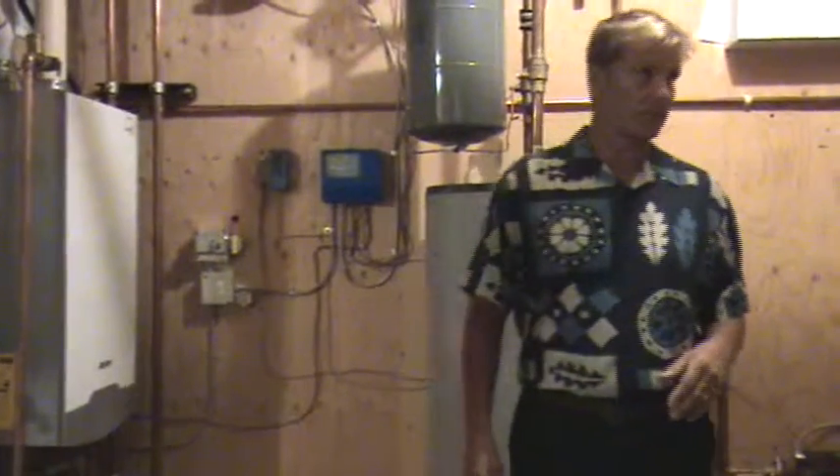Has the boiler ever kicked on? Yes, so far it has.